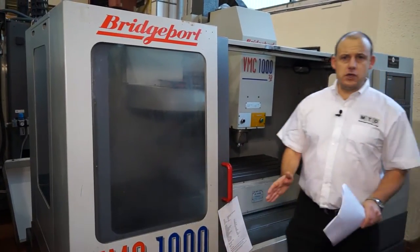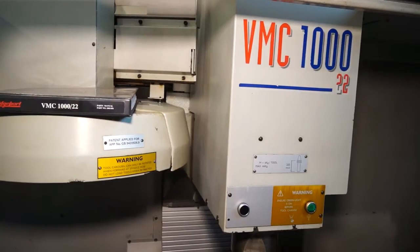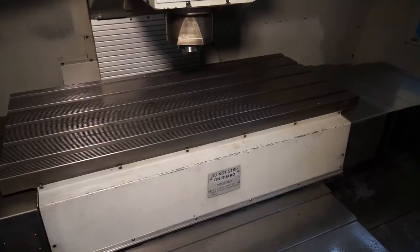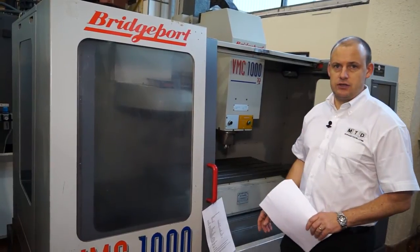Often sought after as a used machine tool are good condition Bridgeport VMCs — here's an example. This is a 1996 machine with a 22 station tool changer, 10,000 RPM spindle, and a metre in the X axis. As I've already said, it's in great condition.